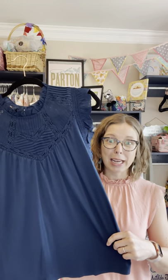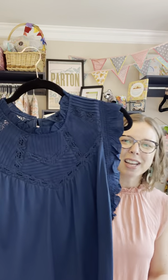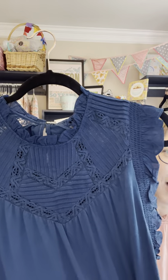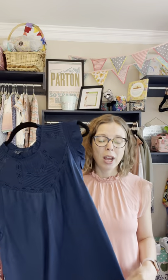First up, I want to talk about the Erin top — one of my favorites and it's going to be a huge hit. This teal color is absolutely stunning. It's a knit on the bottom, super soft and stretchy, with extra detailing up top featuring a beautiful woven lace pattern, ruffles on the sleeves, and a mandarin collar.